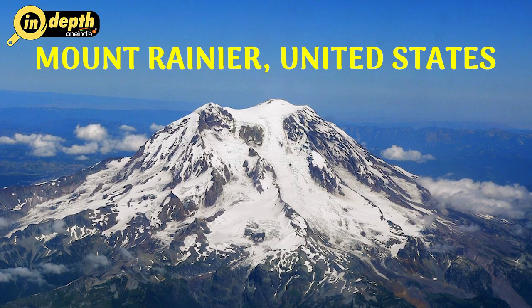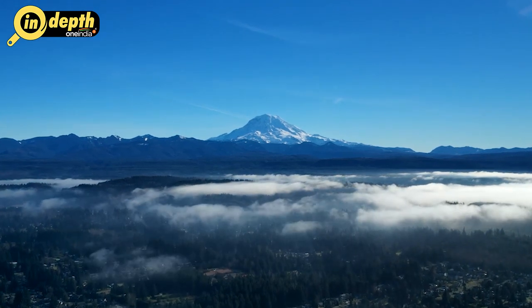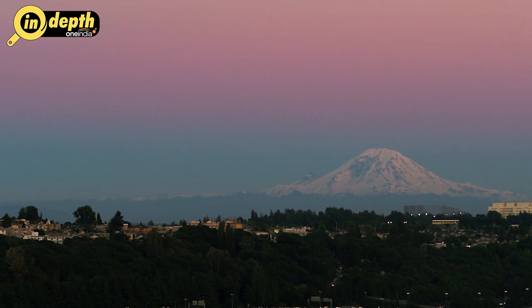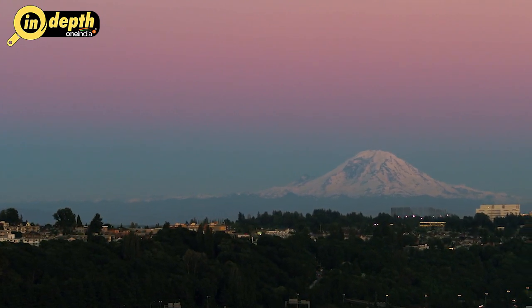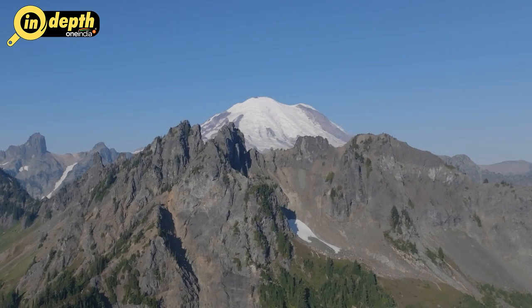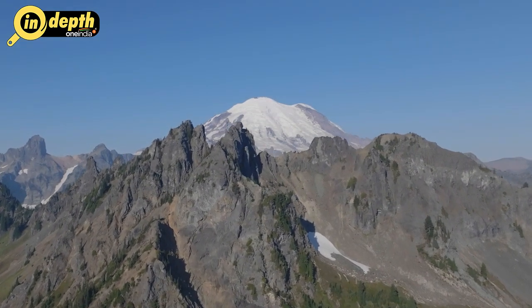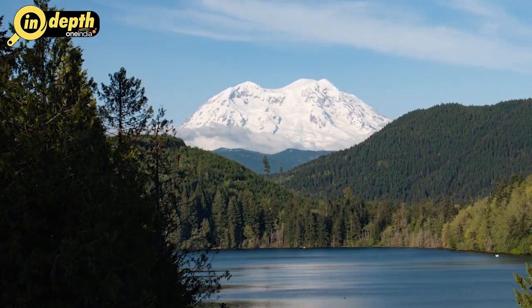Mount Rainier, United States. Nestled in the Cascade Range of Washington State, Mount Rainier dominates the skyline with its towering presence and glacier-clad slopes. This stratovolcano, standing at 4,392 meters, is not only a breathtaking natural wonder but also a potentially dangerous volcanic hazard. Mount Rainier is considered one of the most dangerous volcanoes in the world due to its proximity to densely populated areas, including the city of Seattle.